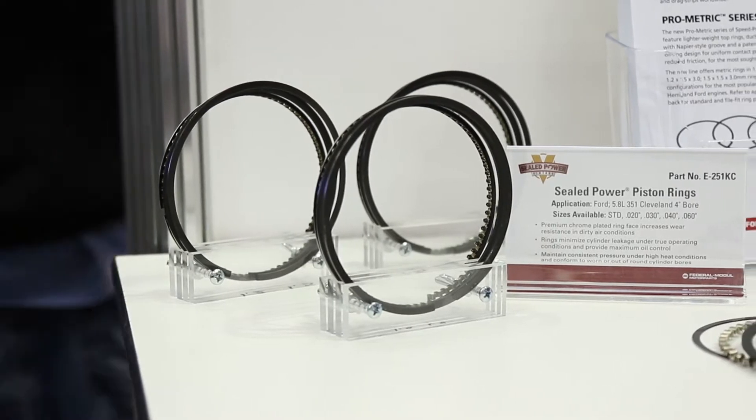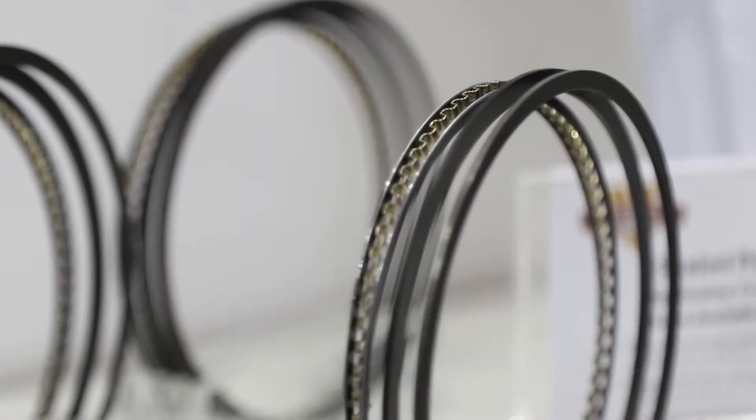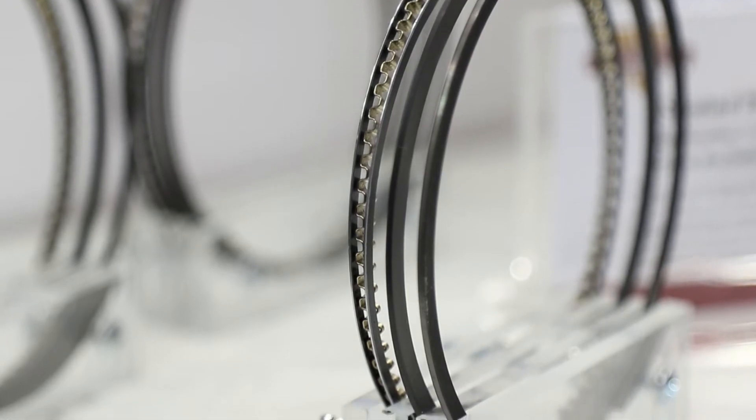The goal is really threefold. Number one, to reduce the thickness of the ring, to lighten the ring for rotating mass sake, and also to reduce the parasitic drag that a ring causes against the cylinder wall.